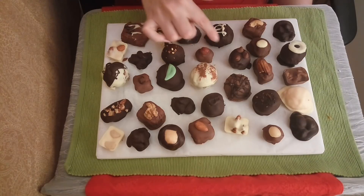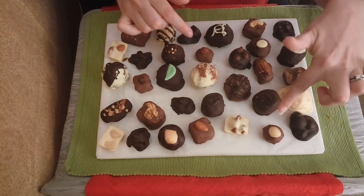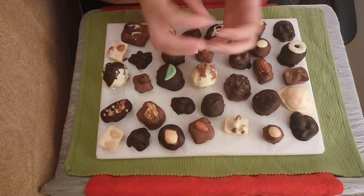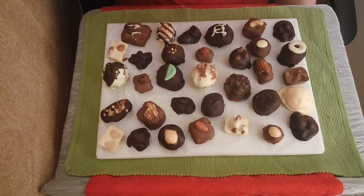Here we have a hazelnut caramel. This is done very similarly to the way the macadamia is — it has one single nut enrobed in the middle of a caramel, then dipped in chocolate, with a little nut dropped on top as well. Very cute.